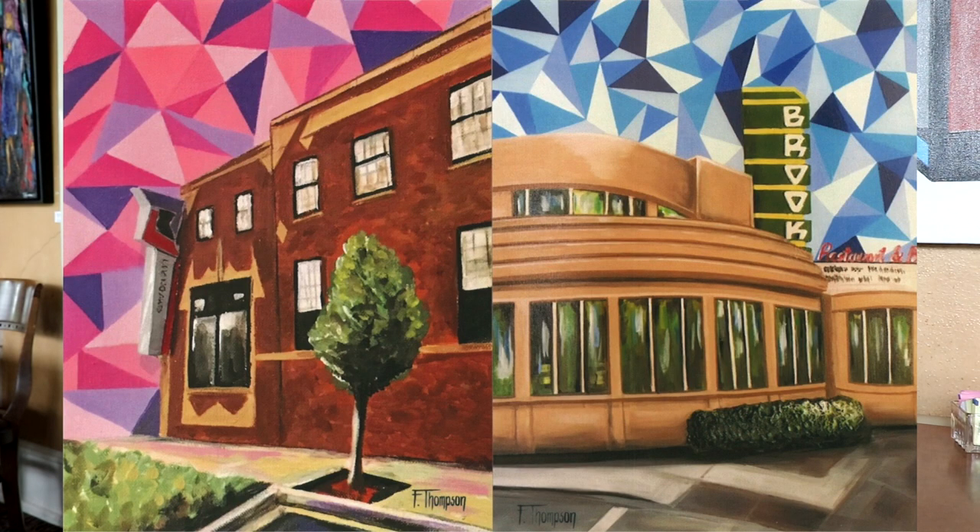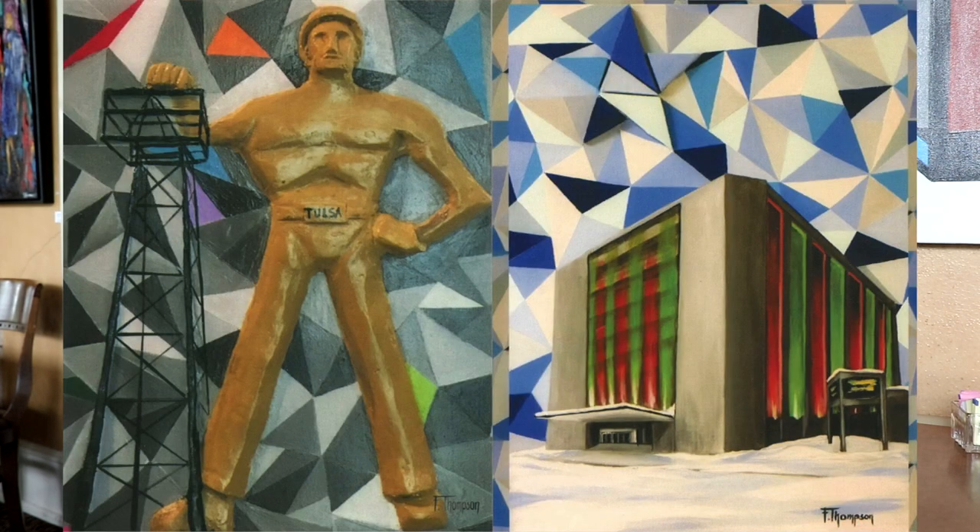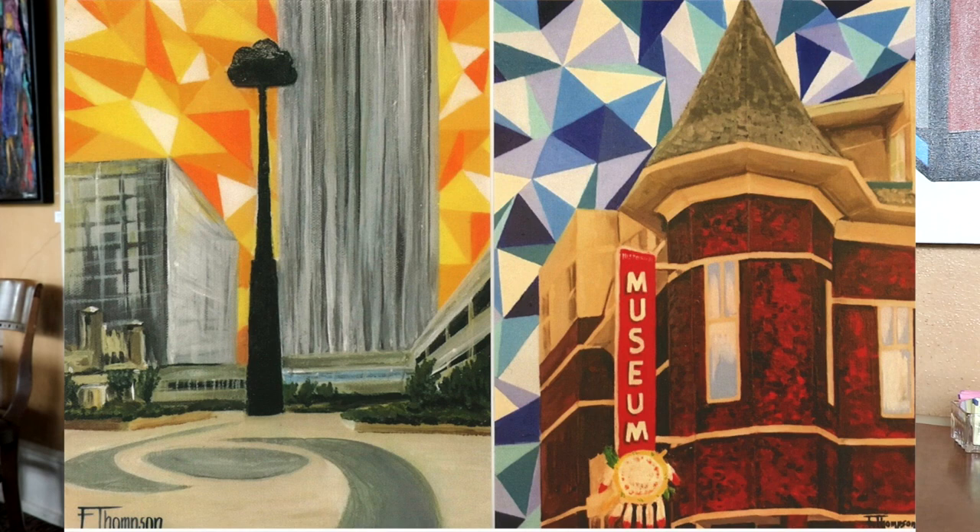People sometimes prefer larger canvases to decorate their homes and add to their walls, so it works for me. I also add a lot of texture to my work, and that's part of wanting to always do something different. My cityscapes have a geometrical background, but I try to make the building as it is, and I add the geometrical background so it won't look like a photo. I wanted to add an artistic, creative touch to the cityscapes.